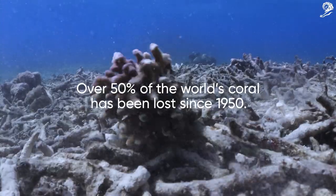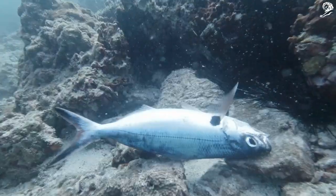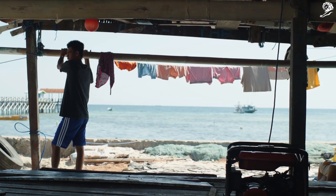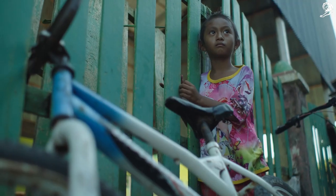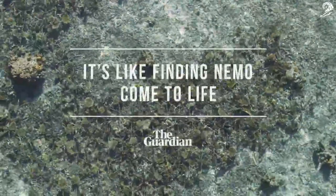Coral reefs are dying and the fish and communities that rely on them are facing catastrophe, but there is hope. Sheba is committed to bringing coral reefs back to life.